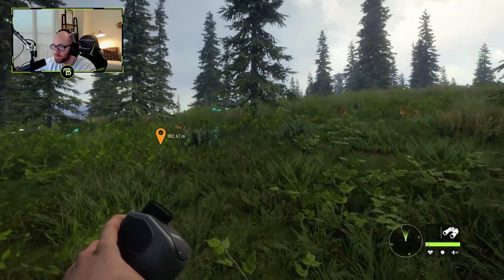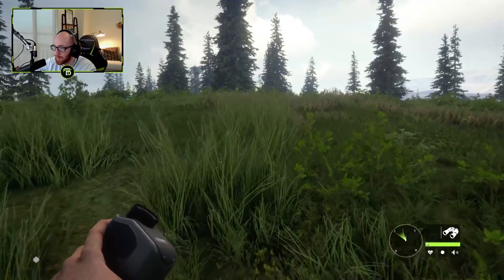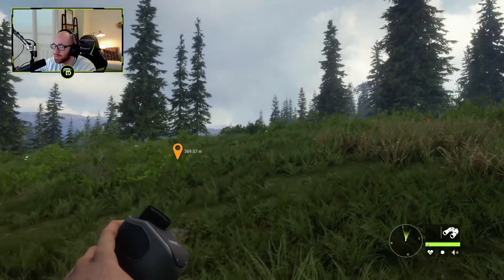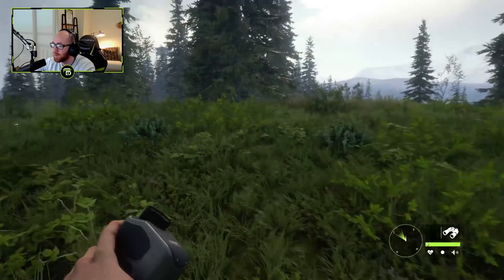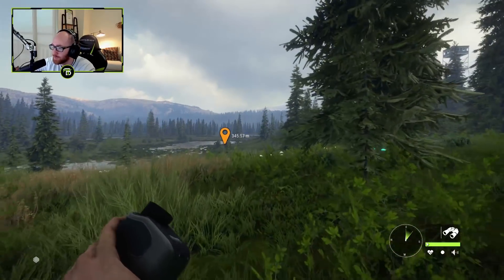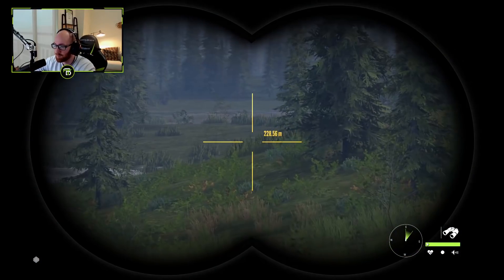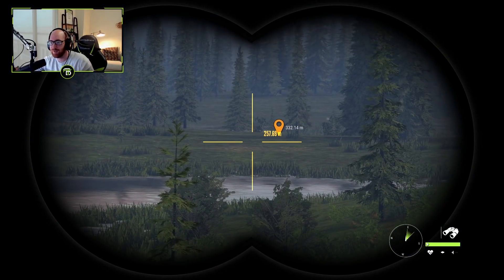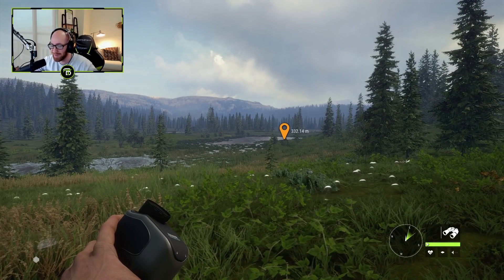Okay everybody, I think that's a good spot to end this episode of Hunter: Call of the Wild. We took down a lot of game today and we're just getting started in the Yukon Valley DLC. Let me know in the comments what you thought, and if you'd like to see this series continue on the channel be sure to show some love. I'll catch you guys right back here next time — if you enjoyed the video leave a like, and as always guys...